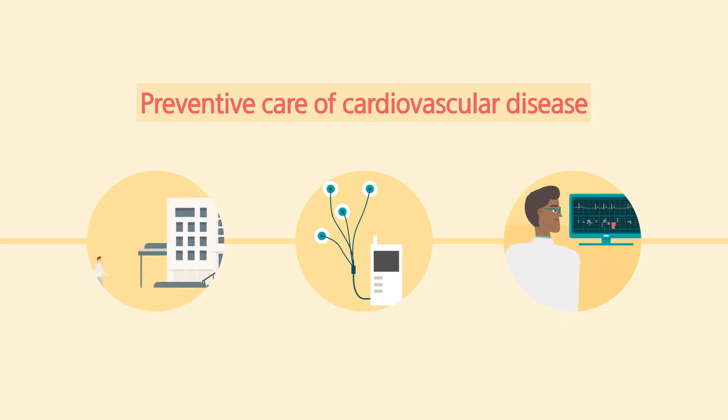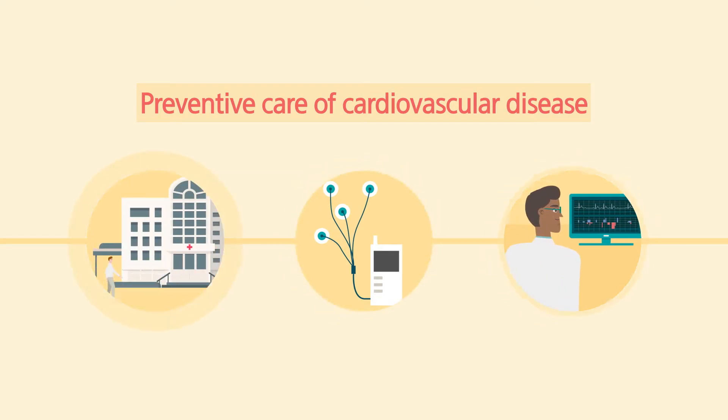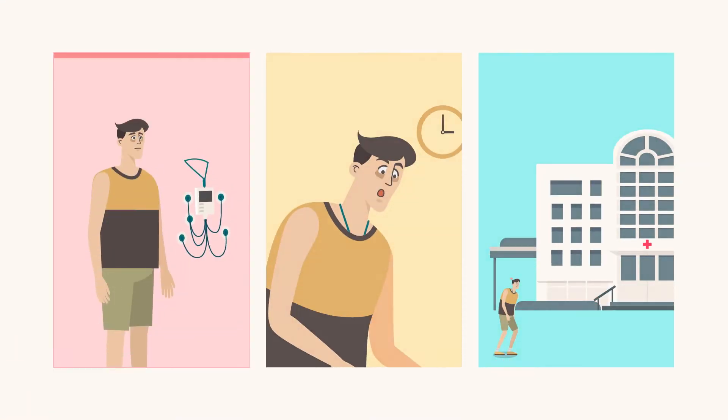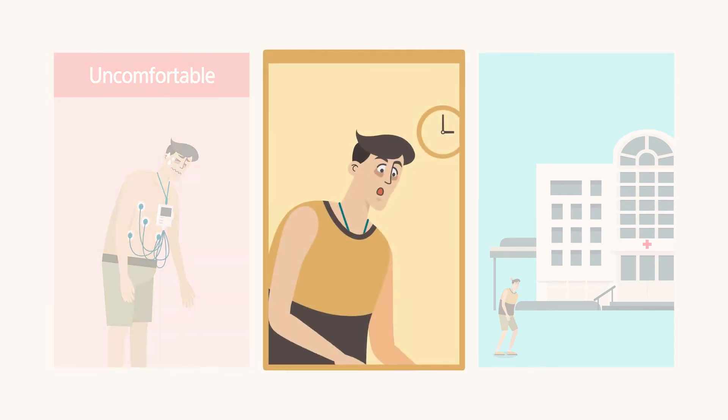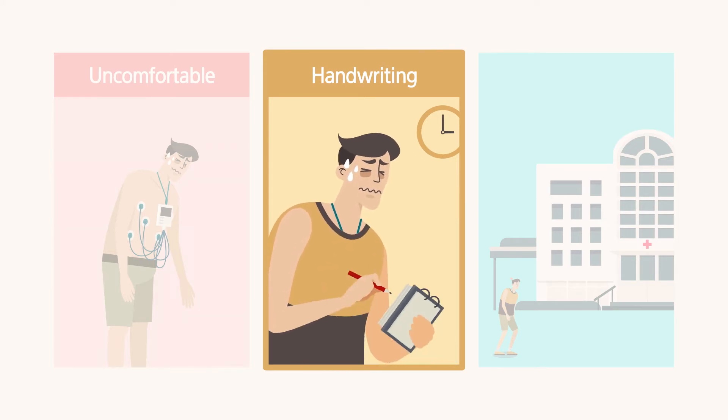Regular checkups and tests help detect cardiovascular disease earlier for preventive care. The currently used Holter monitor is heavy and uncomfortable, and the patient is required to record symptoms with pen and paper.